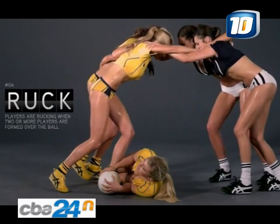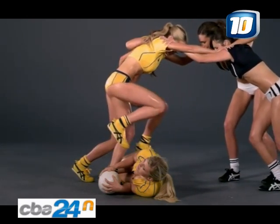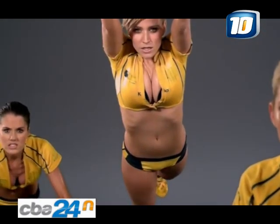Players are rucking when two or more players are formed over the ball using their feet to try to win possession of the ball. A player must not jump on top of a ruck.